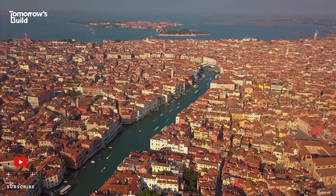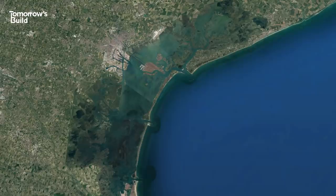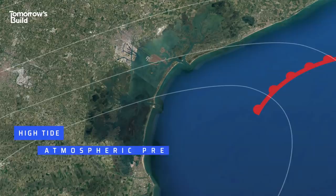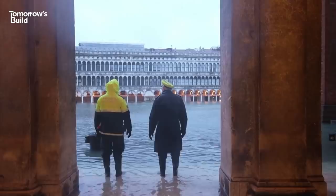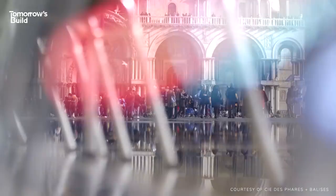Built in the middle of a lagoon, Venice has been susceptible to a natural phenomenon known as Aqua Alta, or High Water, since its founding in the 5th century. It's where a combination of weather factors take place at the same time: a high tide, low atmospheric pressure and strong winds blowing in from the Adriatic Sea. The result is flooding, and though it's been a part of life here for centuries, it's now becoming an existential problem.